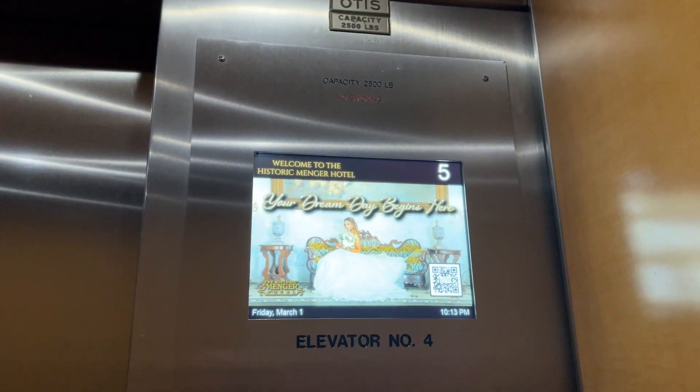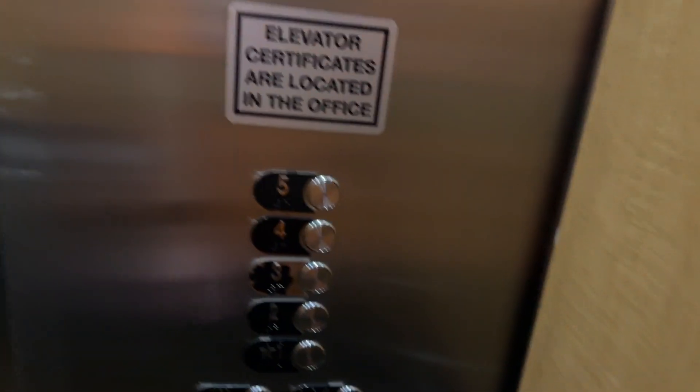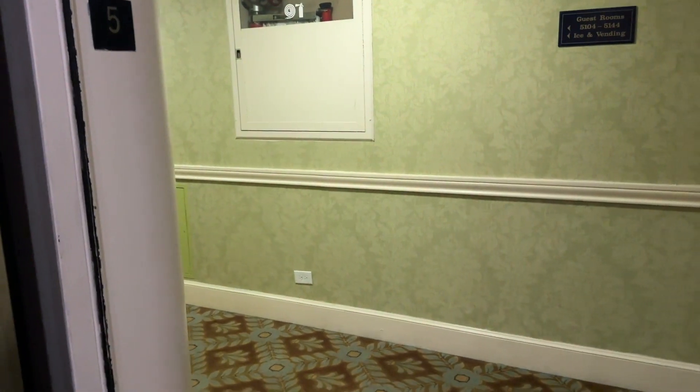This is a historic Mingler Hotel — Mingler Hotel. There might be an old elevator in here actually. This is an interesting place. We are — circle, old indicator up there.